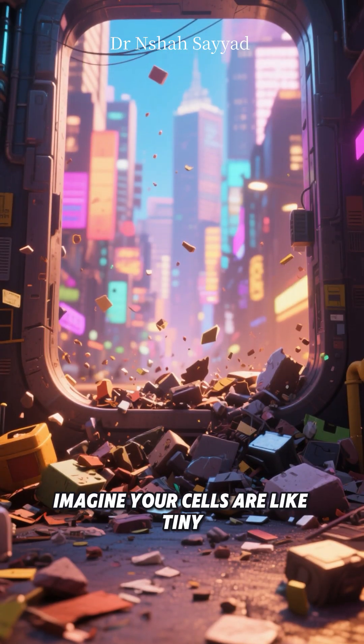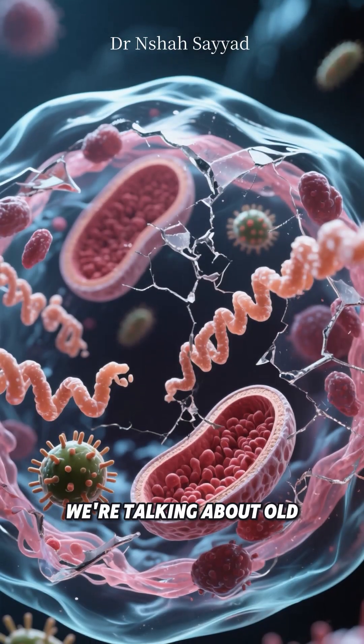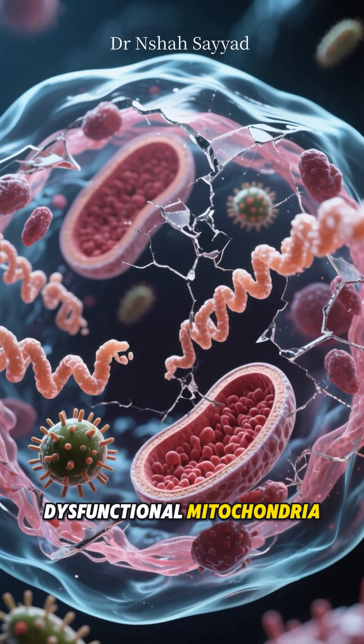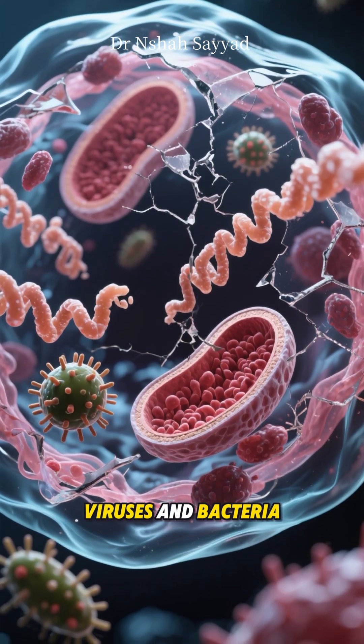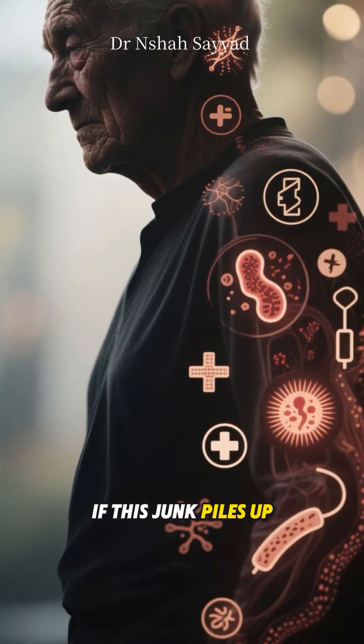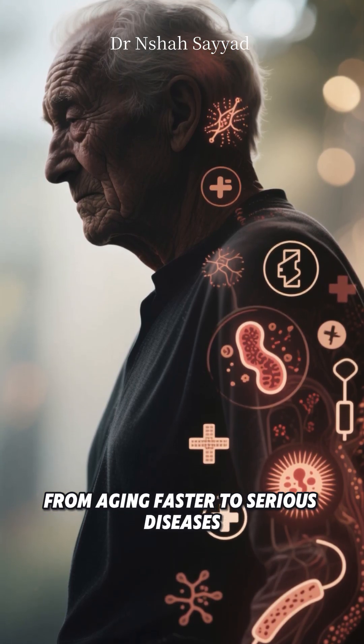Imagine your cells are like tiny bustling cities. Over time, junk accumulates — we're talking about old damaged proteins, dysfunctional mitochondria, which are the power plants of your cells, and even invading viruses and bacteria. If this junk piles up, it can lead to all sorts of problems, from aging faster to serious diseases.